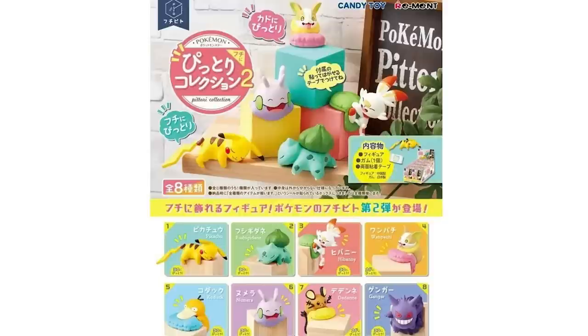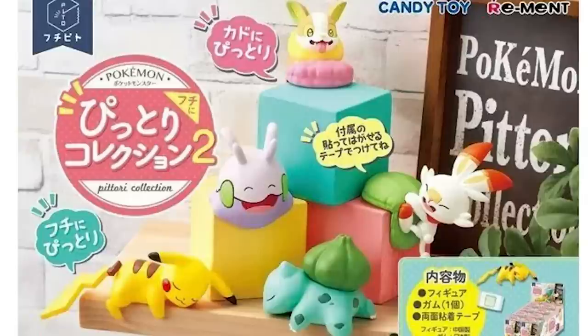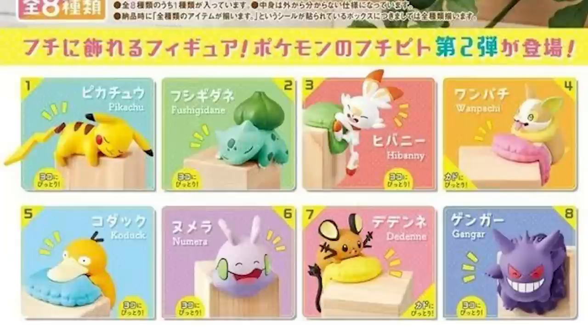And one more for Remint — we've got the Pitori collection; I think that's how you say it. They're actually re-releasing this one, but it looks like all of them are in these cute poses, either sleeping or climbing. I think these figures are kind of intended to hang off of corners or shelves on books or whatever, so they could be really nice little touches on your desk or your home office. That'd be pretty good.